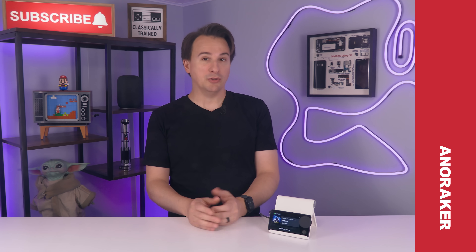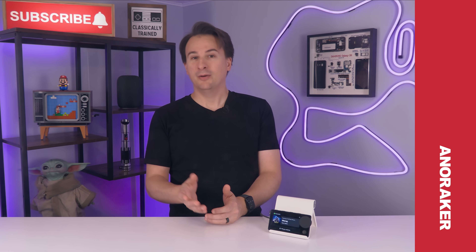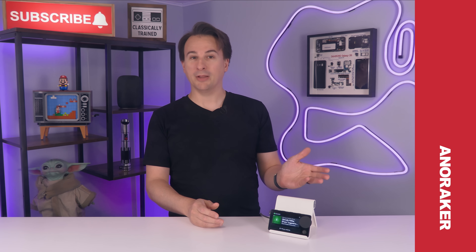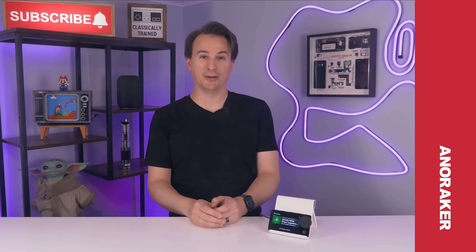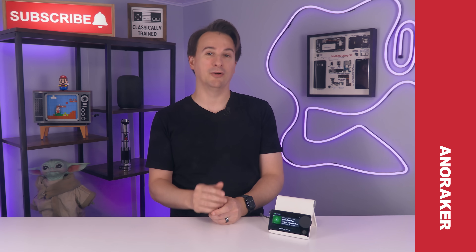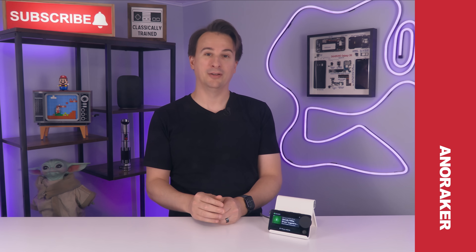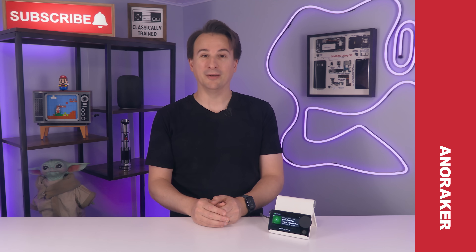You could even potentially use the Pi Zero 2W to give the Car Thing access to the internet. When you really think about it, the real advantage the Car Thing has is that it already has a working touchscreen, buttons, and a turn dial — something you'd have to source for the Pi Zero 2W. But nothing is stopping anyone from turning the Pi Zero into a Car Thing that Spotify can't kill. And if that sounds like something you'd like to see, let me know in the comments below and I'll try it.